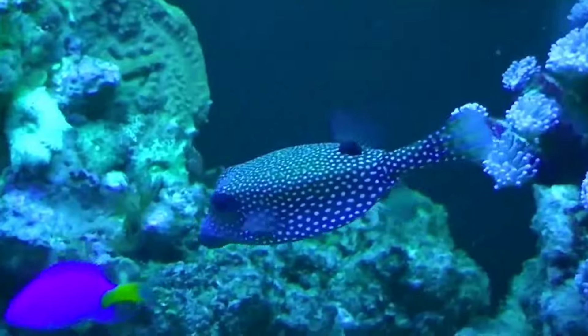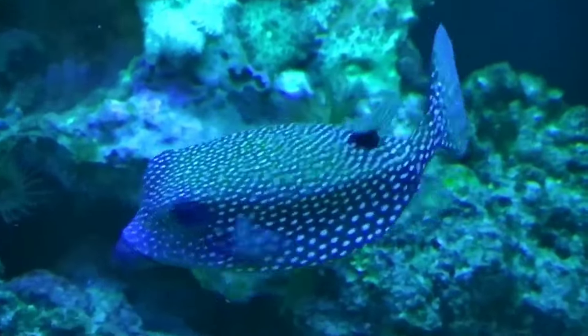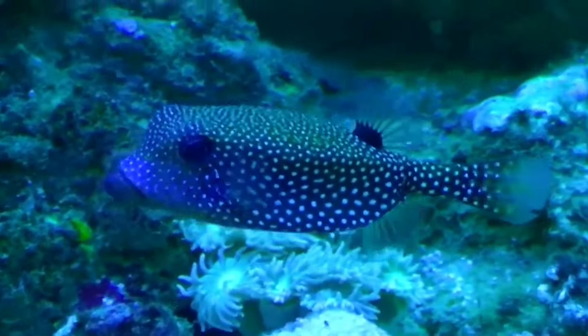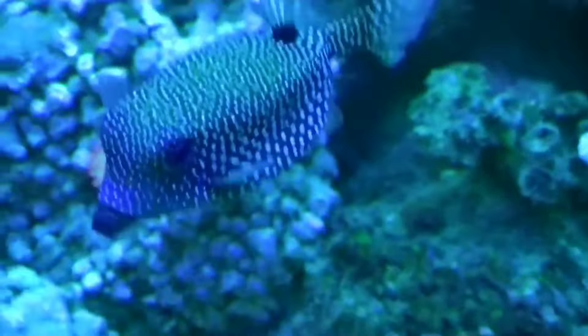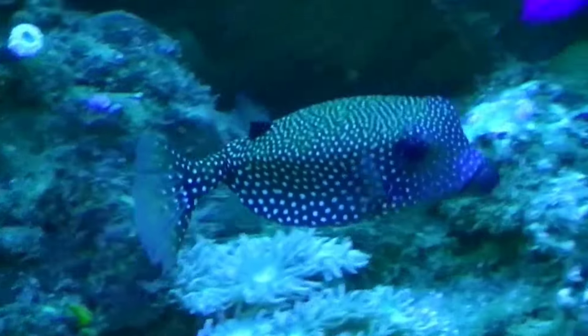This is a box fish. Box fish are recognized by their box-shaped bodies and honeycomb patterns on their skin. They have incredible defense mechanisms to ward off predators — they release a toxin called ostracitoxin through their skin, which can be toxic to anything around it. This poison can be very dangerous for humans because it can destroy red blood cells.